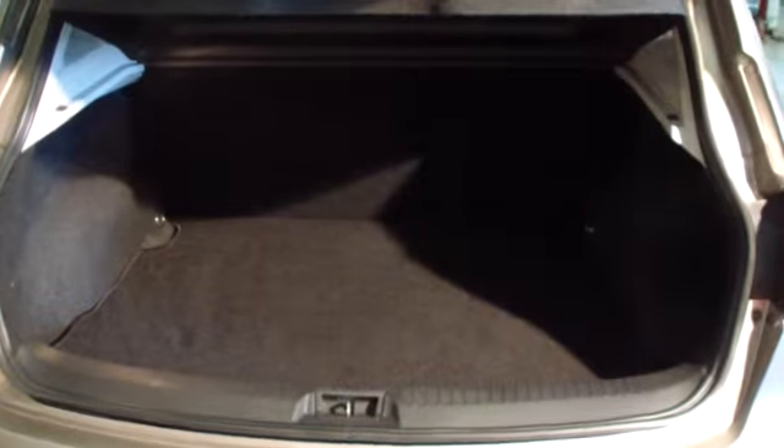Good size boot on these vehicles. A lot of 4x4s don't come with a great boot size, but the Qashqai does come with a good-sized boot. Let's look from the passenger side.